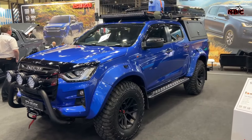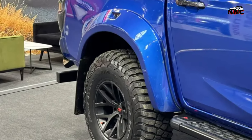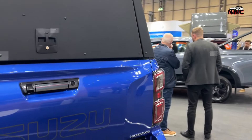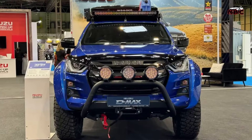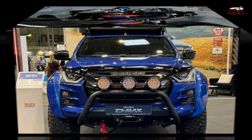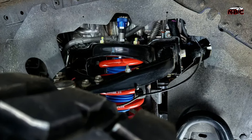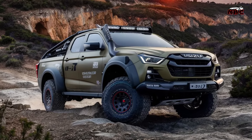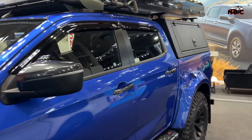Alan Ebel, Isuzu UK MD, said: "The Isuzu D-Max Arctic Trucks AT37 is testament to our commitment to pushing the boundaries of what is possible in the utility vehicle space. It embodies the spirit of adventure and endurance that Isuzu owners have come to expect."